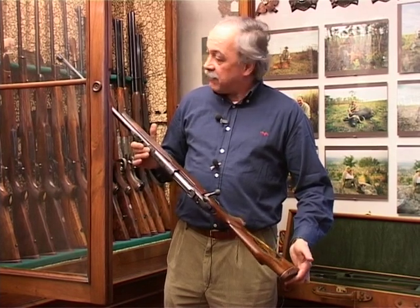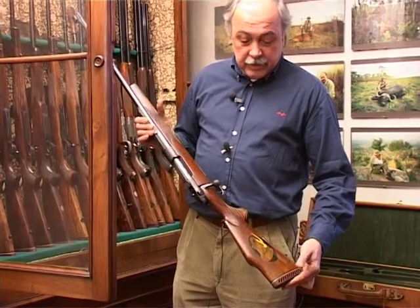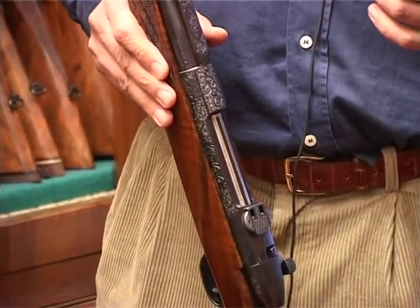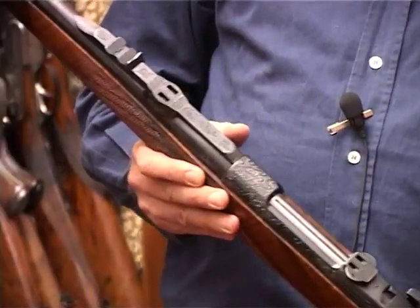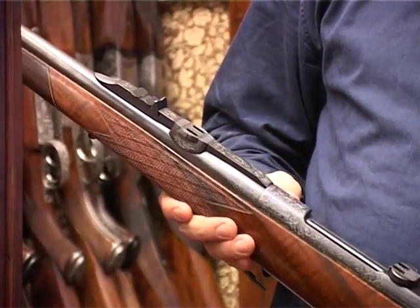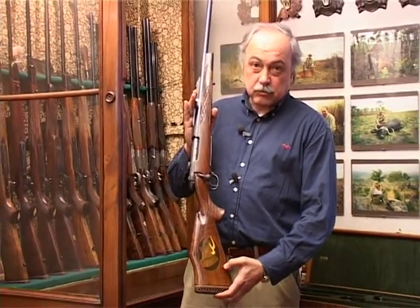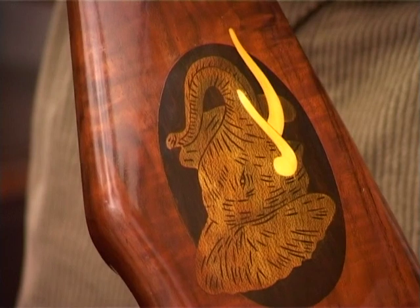Non è un'arma comune perché, a differenza delle altre Weatherby, questa è quel modello di produzione molto limitata che si chiama Custom, che oltre ad avere caratteristiche particolari nelle mire e nei mirini, presenta il classico Quarter Rib, il mirino inglese tanto apprezzato dai collezionisti. Ha delle bellissime incisioni su tutto il castello dell'otturatore e, come chicca, presenta un inserto nella palla del calcio raffigurante una testa di elefante che barrisce, con zanne riportate in vero avorio.